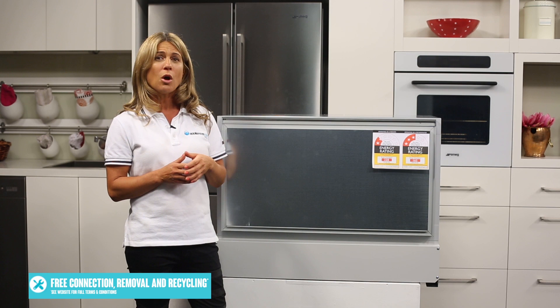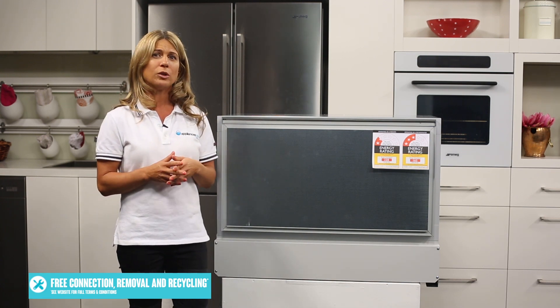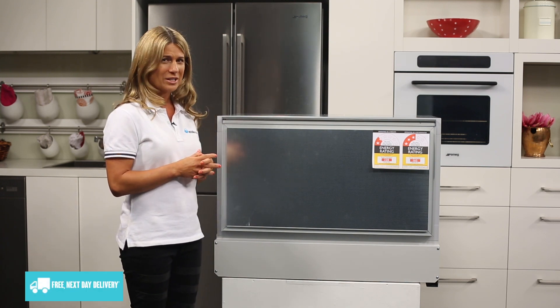Finally, there is a wine mode which is perfect for storing and presenting wine. It can be set at 12 degrees for long term storage, or for short term storage, 7 degrees for white and 15 degrees for reds.